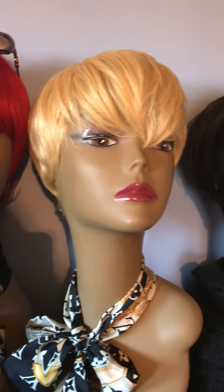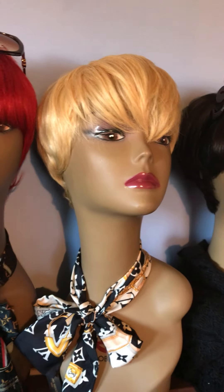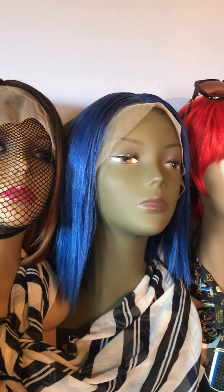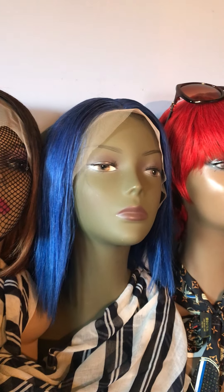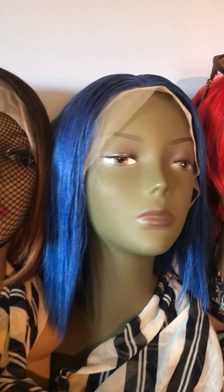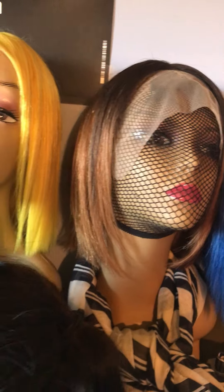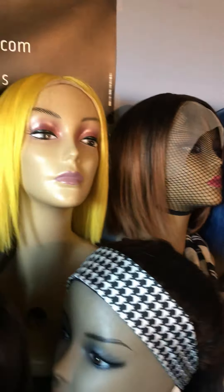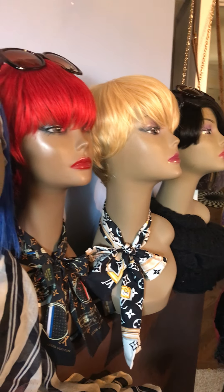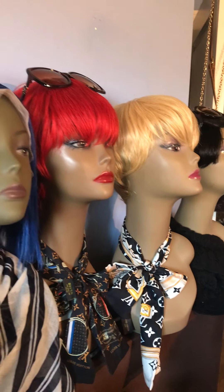$148 — that includes shipping and handling. All the wigs are 100 percent human hair, you guys. All the ones I'm showing you right now are available. The pixie wigs are $148.